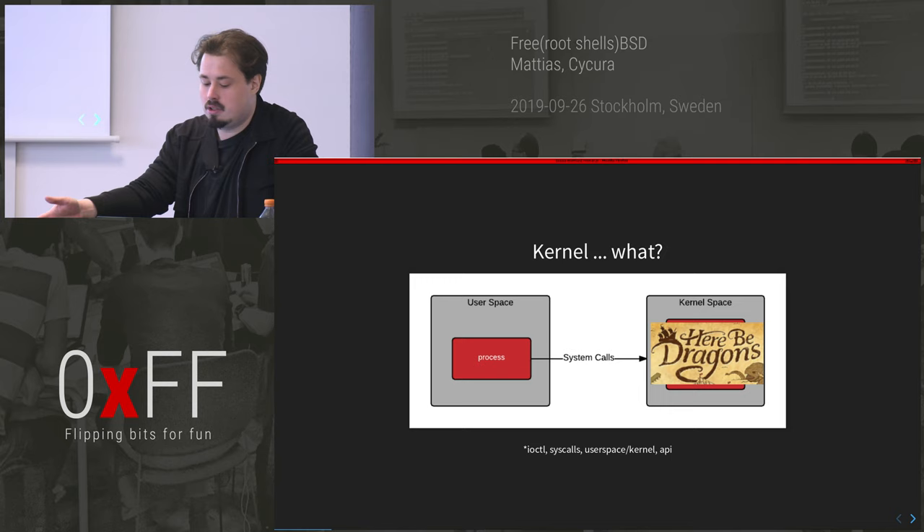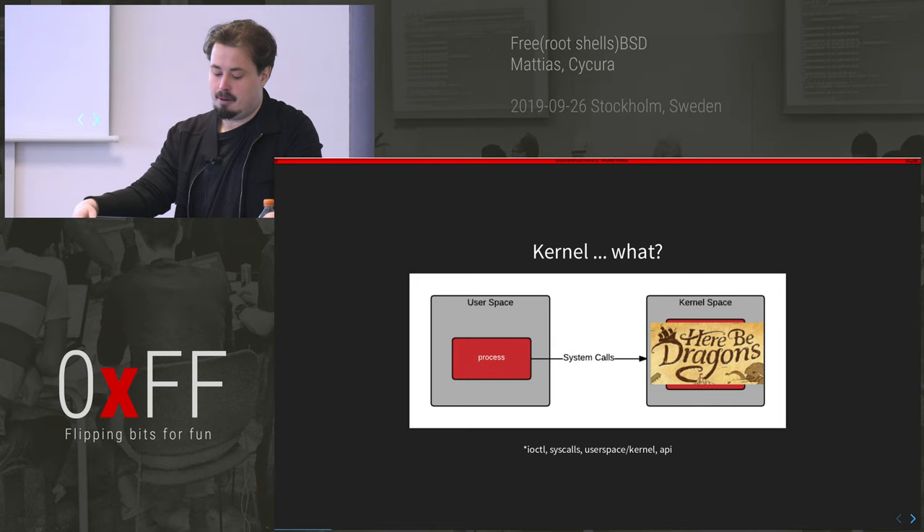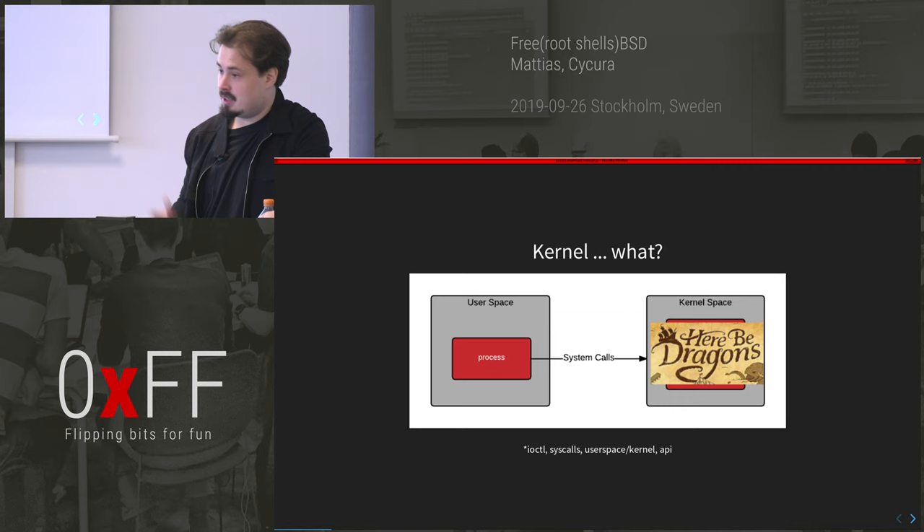I'm not going to go into the kernel too much — I assume people have a small idea of what it is. In short, when you run your browser or your office software, you run it in user space, constrained to the rights of your current user. You communicate with the kernel through system calls and IOCTLs — think of them as APIs to the kernel. We're going to focus mostly on IOCTLs today because the bug is in a system driver. If you get code execution in the kernel, it's pretty much game over.